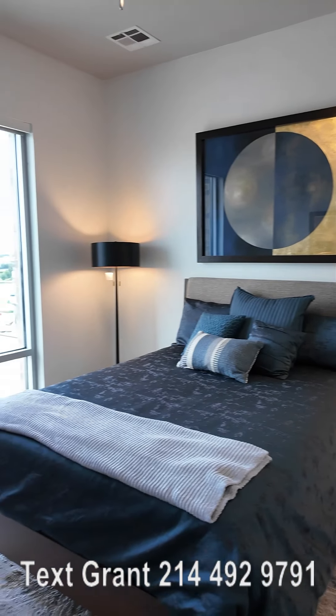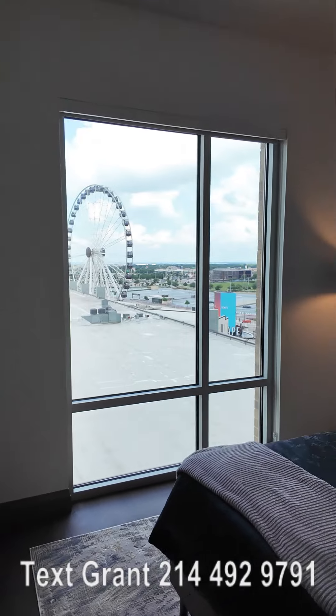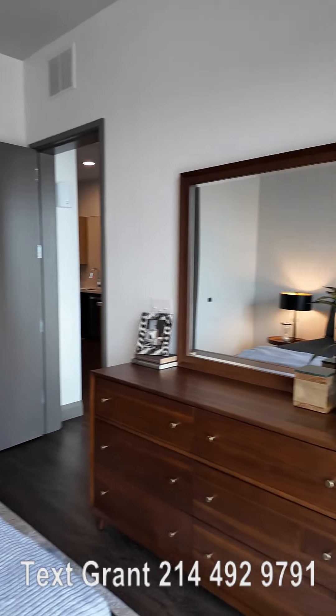Hi everyone, this is Grant Bynum with Uptown 101. We're in unit 606 at the Live Grandscape. It's a beautiful one bedroom. We're doing a detailed walkthrough of the bedroom and the bathroom. So this is what the bedroom looks like.